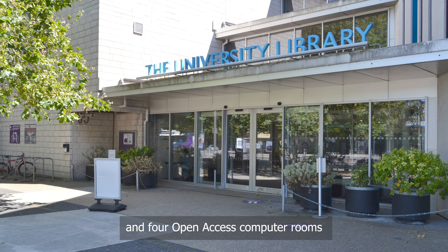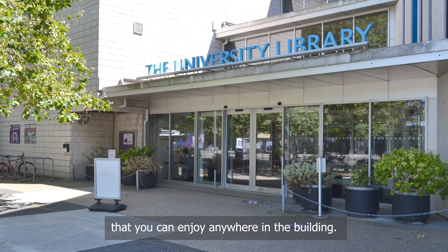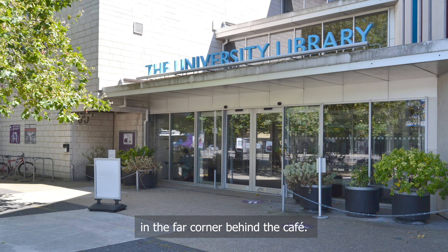You will eventually emerge next to the library cafe, which serves drinks and snacks that you can enjoy anywhere in the building. When the cafe is closed, there are vending machines tucked away in the far corner behind the cafe, just by the start of the near and far children's book collection.